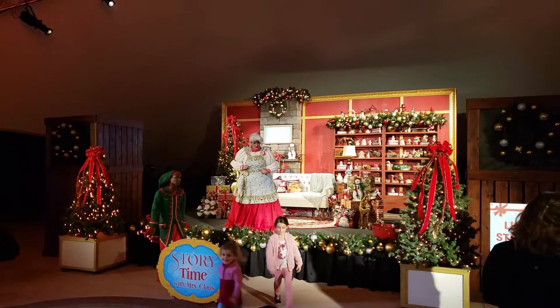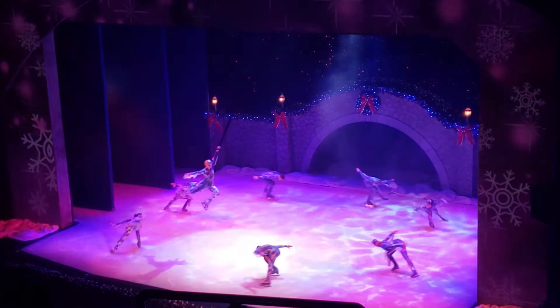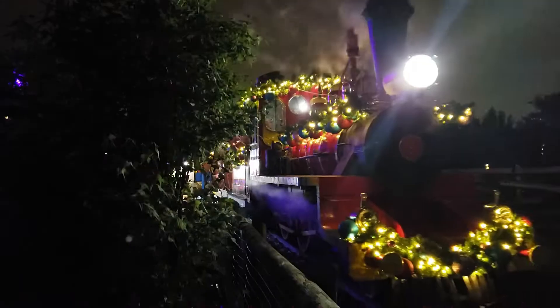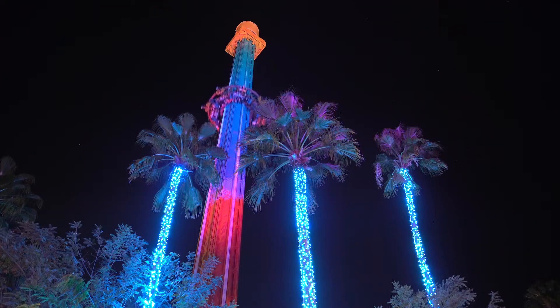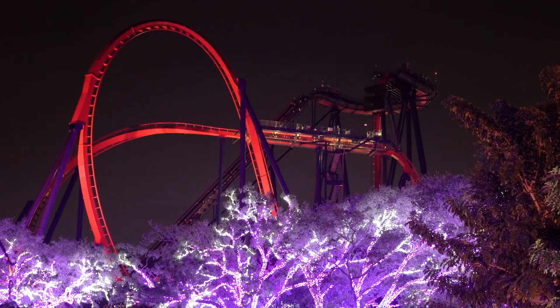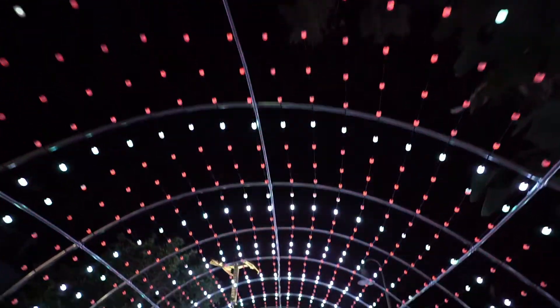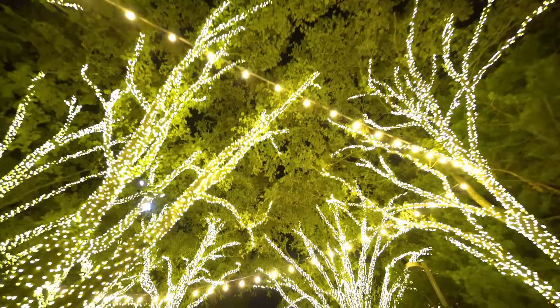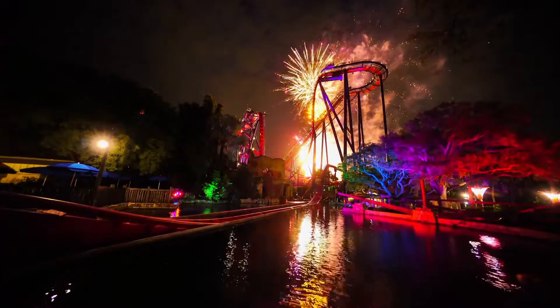We are back in Christmas mode. This is Busch Gardens and this is Christmas Town. Busch Gardens Christmastown presentation is a terrific mix of festive color, classic rides, and brilliant lighting set pieces. There is a lot to see and do, culminating with the Holidays in the Sky Fireworks Spectacular on Saturday nights and select dates.